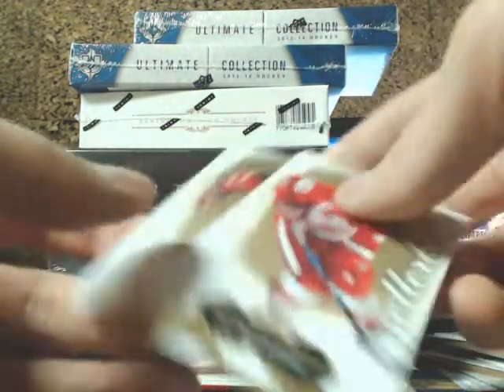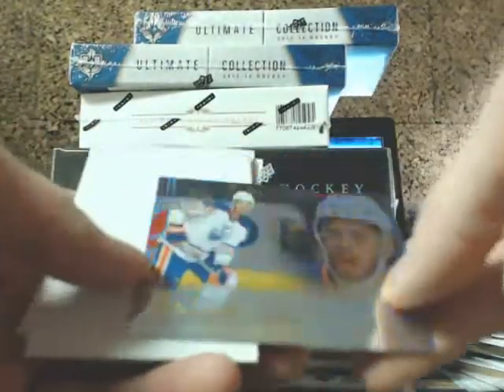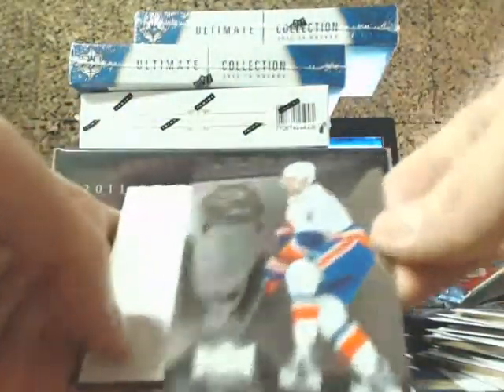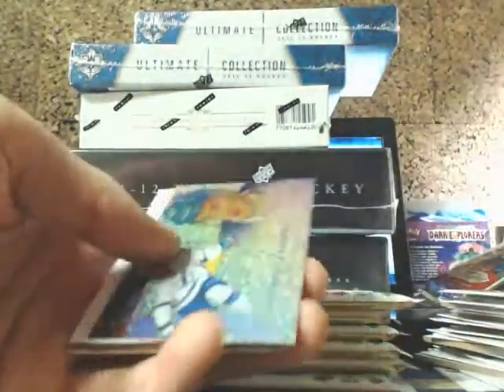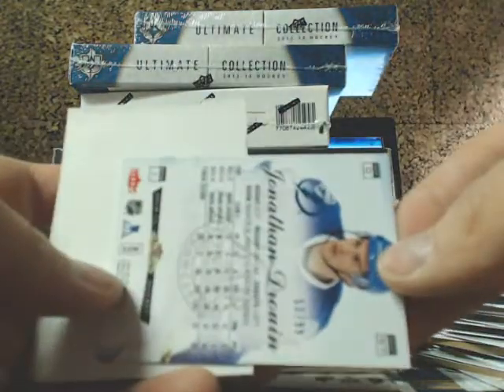Looks like Vox might be dead now with two autos. Darnell Nurse Flare Showcase for the Oilers. Flair Showcase Drew Doughty for the LA Kings. Metal Universe Griffin Reinhardt for the Islanders. Metal Universe of Evgeny Malkin with the Penguins. And a Blue Ice of Jonathan Drouin for the Tampa Bay Lightning, out of 99.